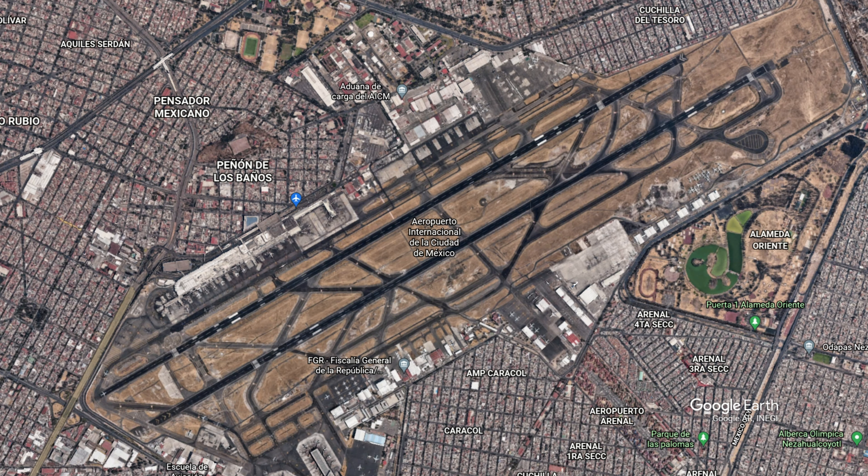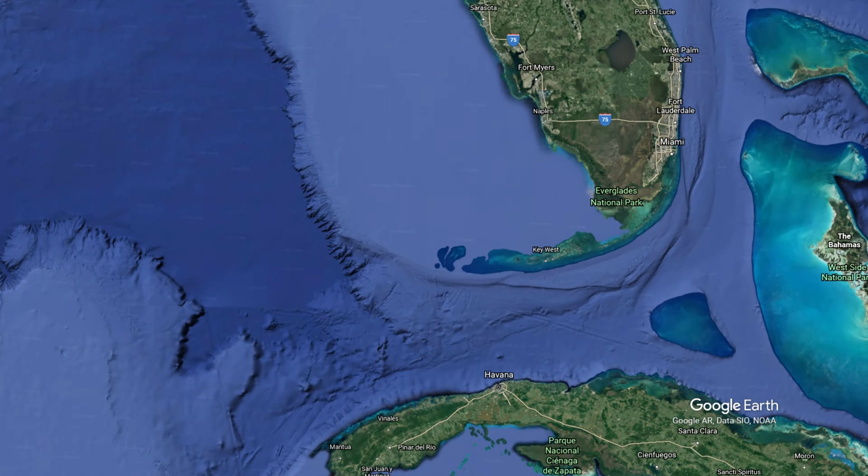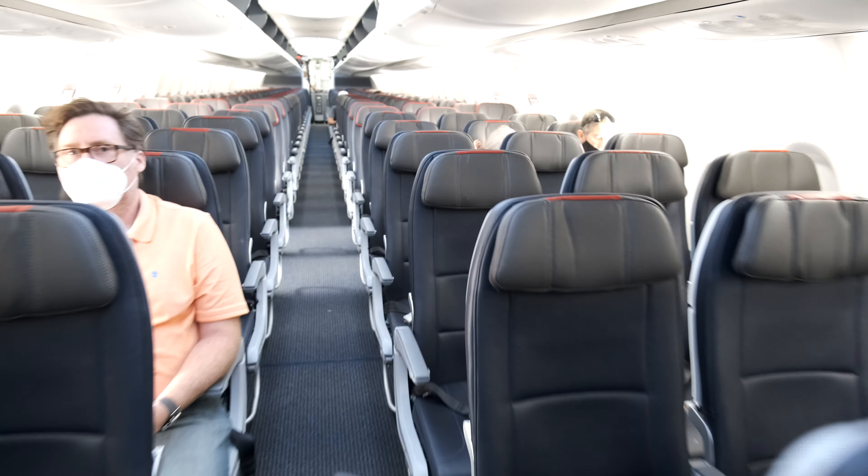Welcome back to the channel. Today I wanted to show you what you can expect from American Airlines 737 MAX 8 in Economy. This was American Airlines flight 264 from Mexico City to Miami.